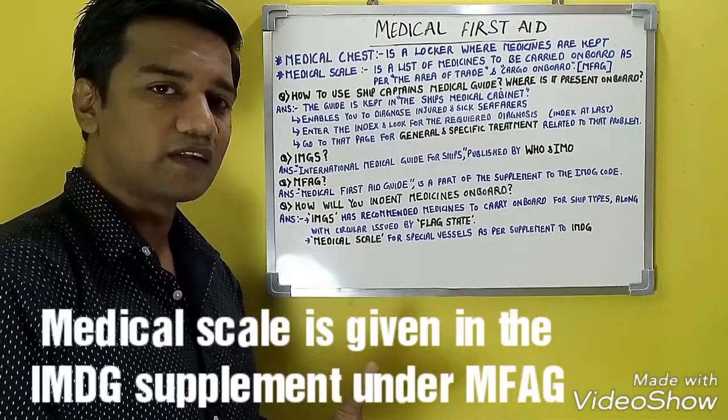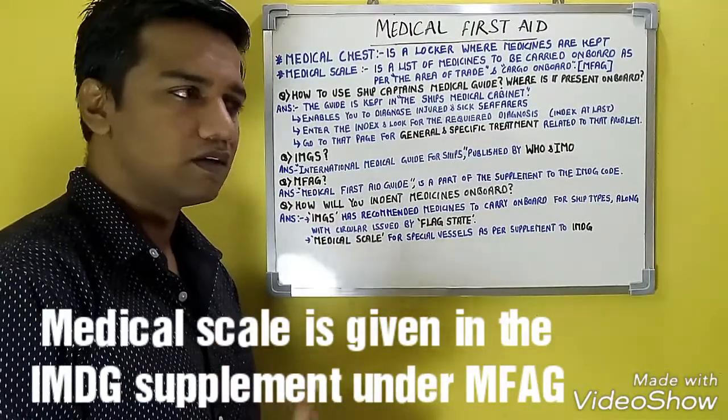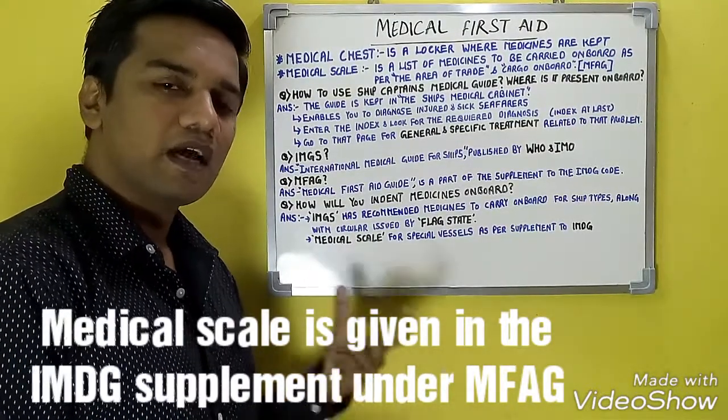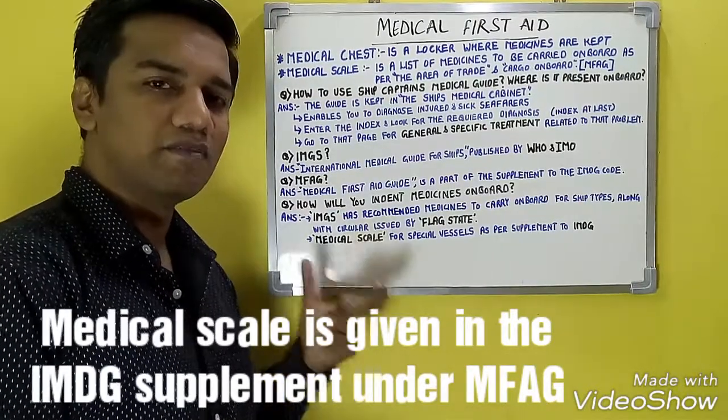The medical scale is found under the MFAG — the Medical First Aid Guide. The MFAG is part of the supplement to IMDG. The IMDG has three volumes — volume 1, volume 2, and the supplement — and the Medical First Aid Guide, which contains the medical scale, comes under that supplement.